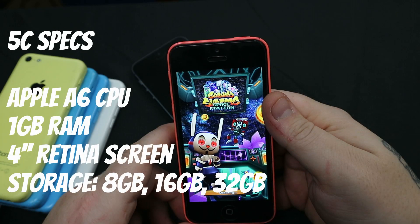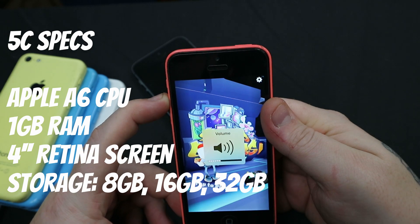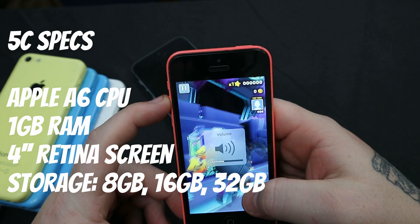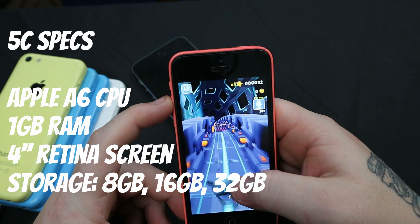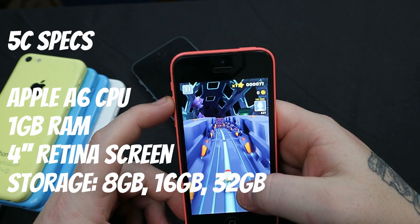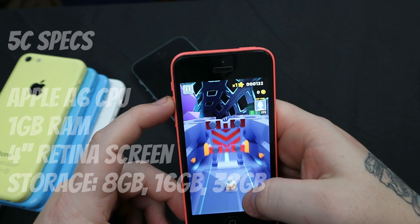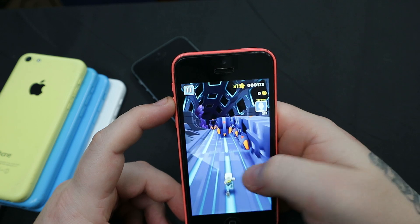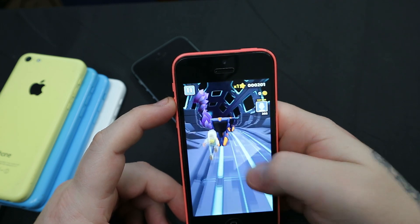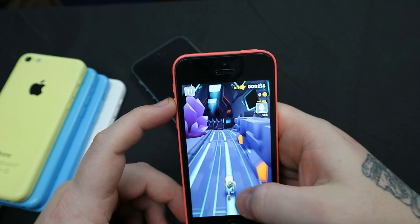As standard, the 5C came with an Apple A6 processor, 1GB RAM, and a 4-inch Retina screen with around 60% screen-to-body ratio. The only storage options available were 8GB, 16GB, and 32GB. The one I'm using is 8GB, and I can assure you that just a few apps and photographs — say a week of use — the phone will be full, making it difficult to use.